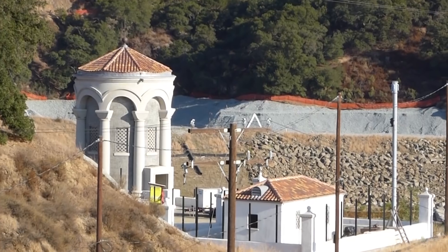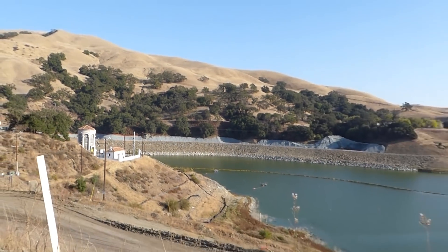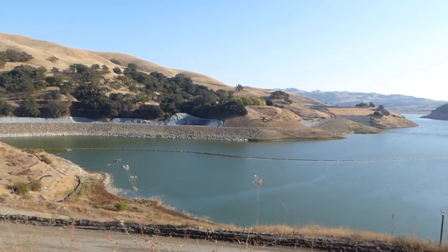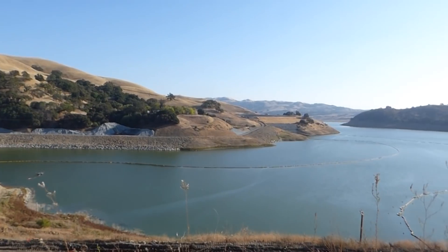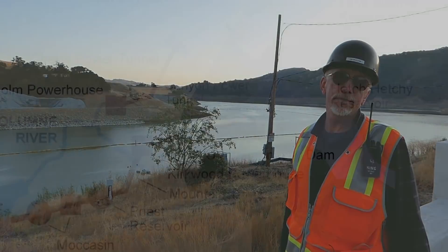This reservoir represents approximately 15% of the total SFPUC water supply and approximately 50% of the local reservoir supply for SFPUC. The significant drawdown is a major impact to the water supply, which is what drove the replacement dam construction so this reservoir can be brought back into full service.